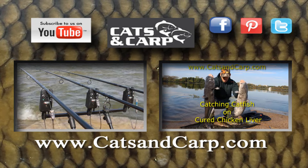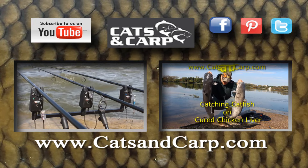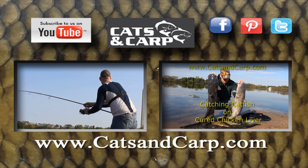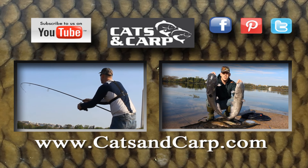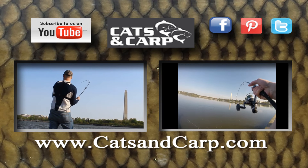If you liked that video, check out some of our other great videos, including another trip to the DC Tidal Basin and also how to catch catfish using Pro-Cure Chicken Liver. Don't forget to hit subscribe to get updates on other future Cats and Carp fishing events.